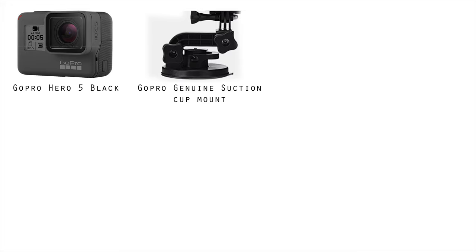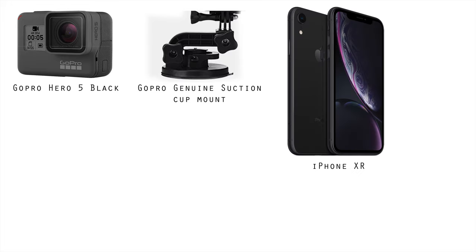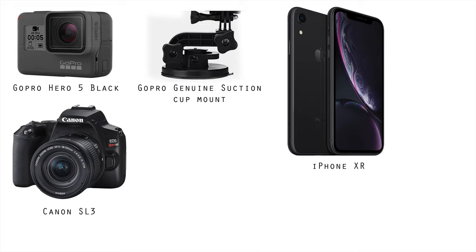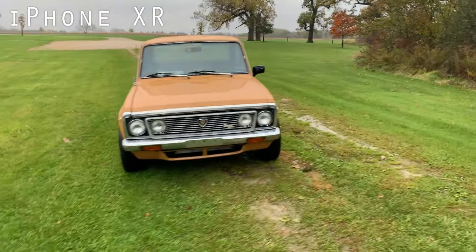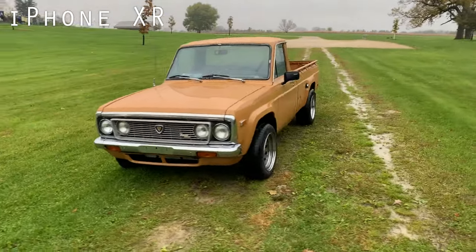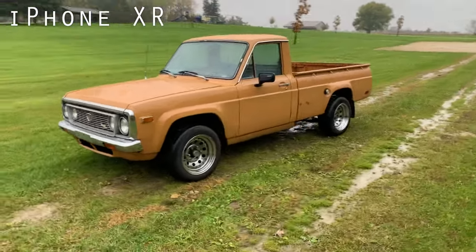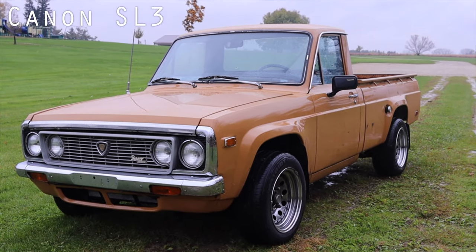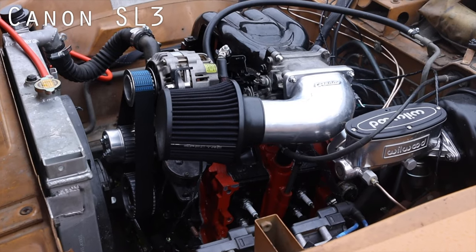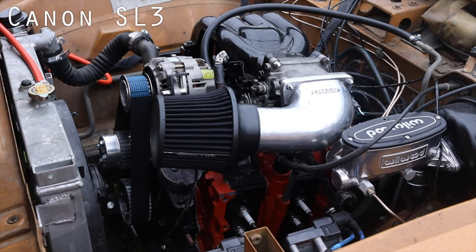My other cameras include my phone, an iPhone XR, and my Canon SL3. The phone is only used for one shot — the walk around. It shoots in 4K and has a great field of view as well as built-in image stabilization. It has the smoothest shot for walking that far of a distance. The Canon SL3 with a 24mm lens is for everything else: engine shots, exteriors, interiors — the lot.